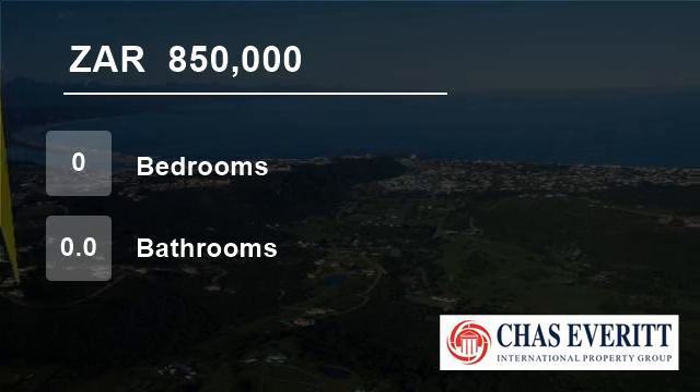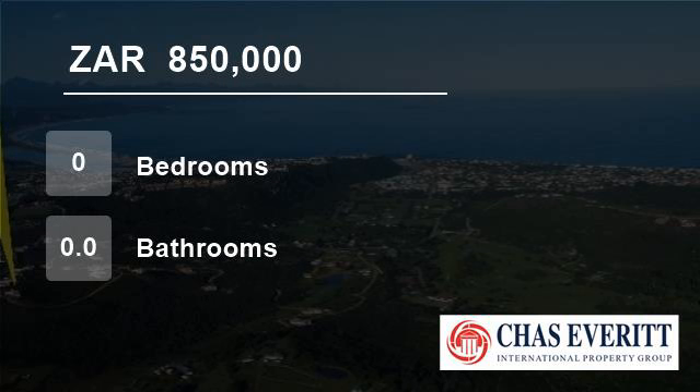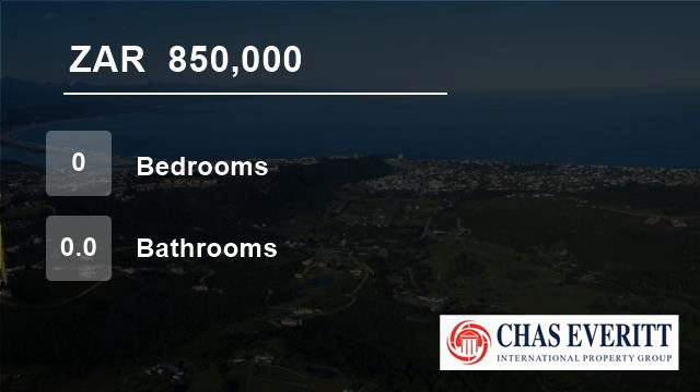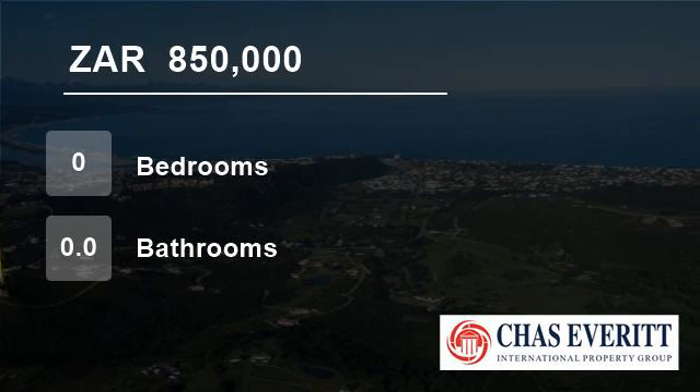The spectacular Robberg Peninsula, which defines the western edge of the bay, is a nature reserve where you can do walks ranging from a half hour to a full day, look at seals, whales, and dolphins from the cliffs, and visit a stone age cave with an informative site museum.